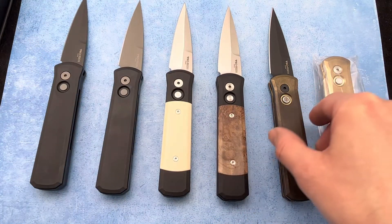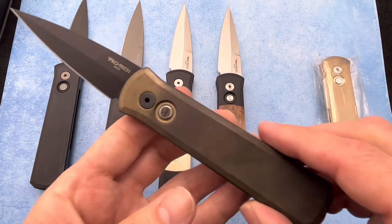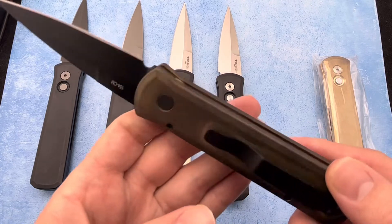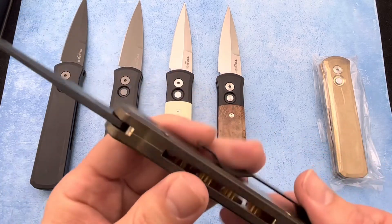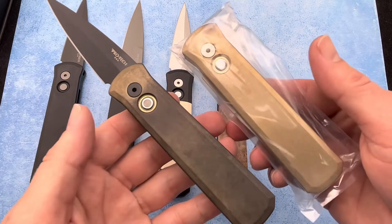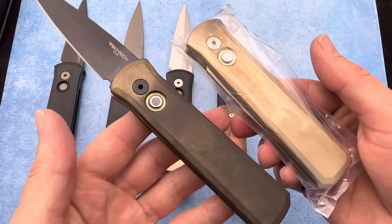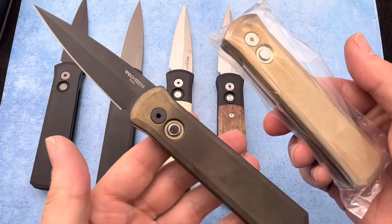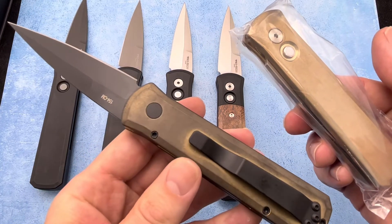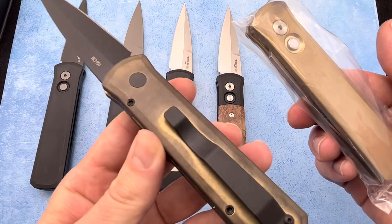And of course we have the bronzed aluminum one. Now this is one that we had on display, so you can kind of see some of the tarnish that it's going to get from handling it. We've got a new one here in package as well, so you can compare from new to usage. Really cool looking and how it's going to get some character from carrying it and using it and handling it daily.